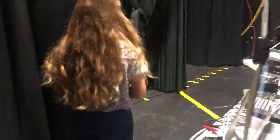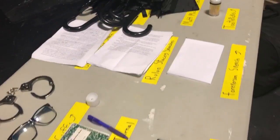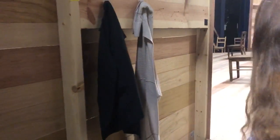And then we have our prop table back here which has some of our props — different things throughout the show, all labeled. We have some costume pieces hanging behind what we call the legs: a sweater for one of the priests, a sergeant's vest, different things that we place for top of show.